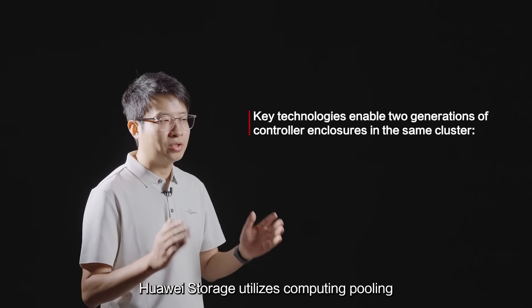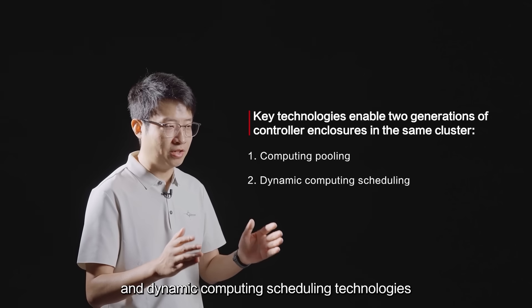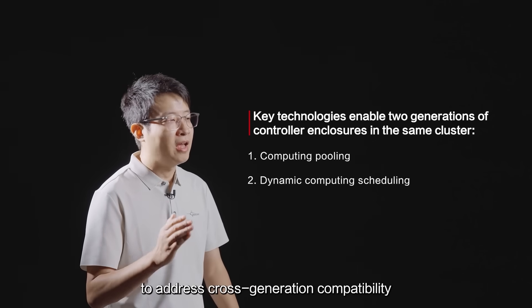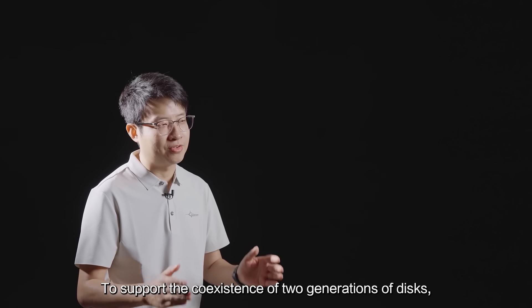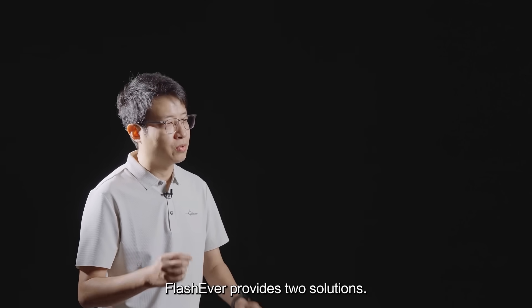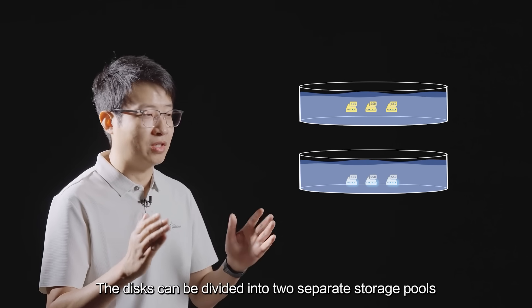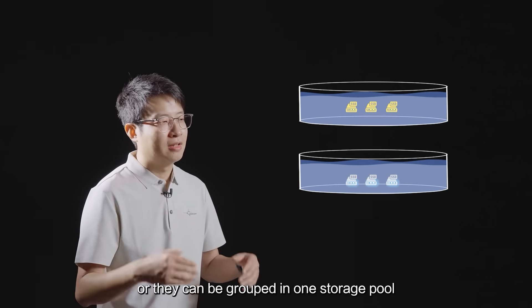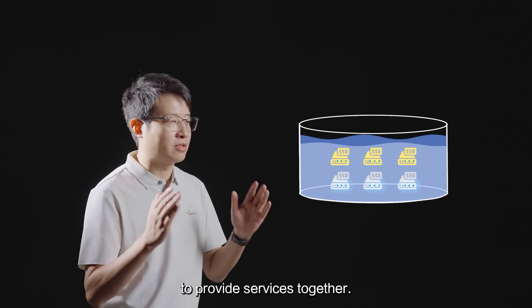Huawei storage utilizes computing pooling and dynamic computing scheduling technologies to address cross-generation compatibility and load balancing caused by disparities in the cluster. To support the coexistence of two generations of disks, FlashEver provides two solutions: they can be divided into two separate storage pools for management and resource isolation, or these disks can be grouped in one storage pool to provide services together.